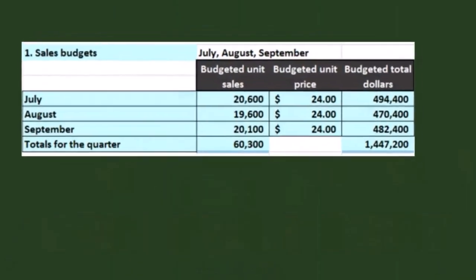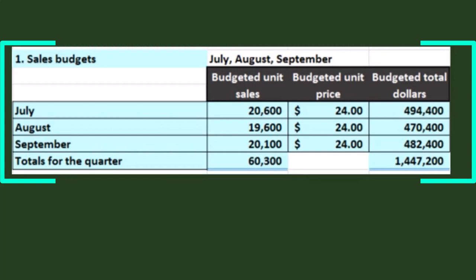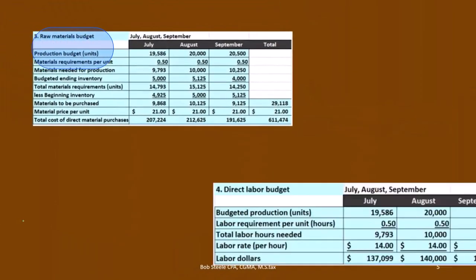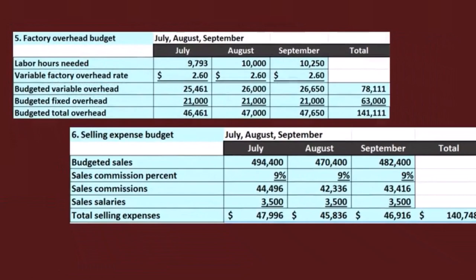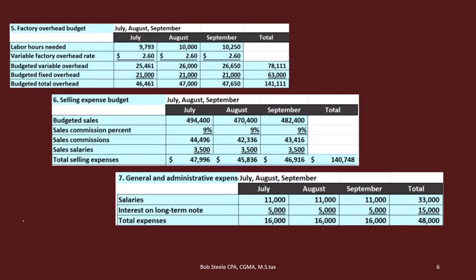We're going to go through what we have done so far — quick overviews because we will be jumping back to these in order to complete cost of goods manufactured and cost of goods sold today. We started off with the sales budget, then did the production budget in step two, then step three the raw materials budget, step four the direct labor budget, then the factory overhead budget, the selling and expense budget, and the general administrative budgets. We have all those pieces now and we're going to use those pieces going forward.